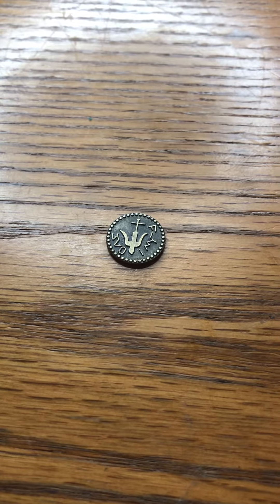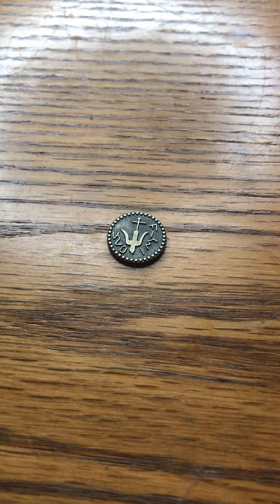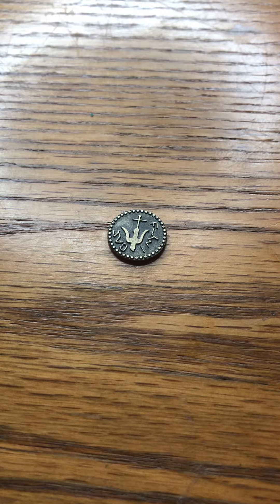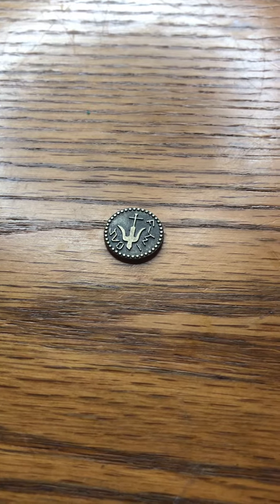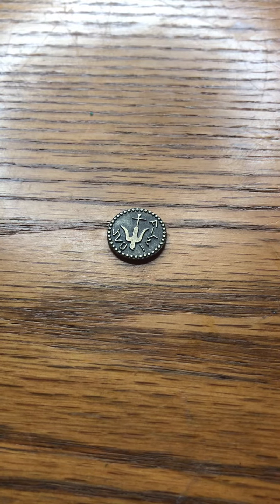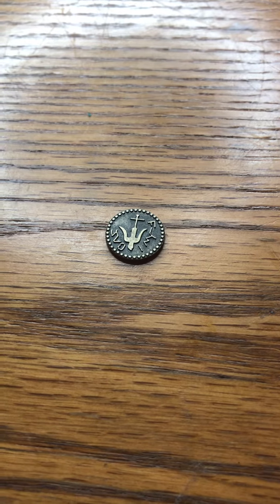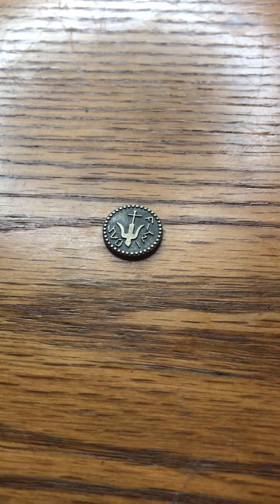The widow's mite is a genuine 2,000 year old coin that was used in the Holy Land at the time of Jesus and is mentioned in the Bible. It is one of the most famous ancient coins and is usually made of bronze. It's usually given to people when you donate to help the Jewish people of Israel, and it was around before and during the time of Jesus. This is a 2022 replica.